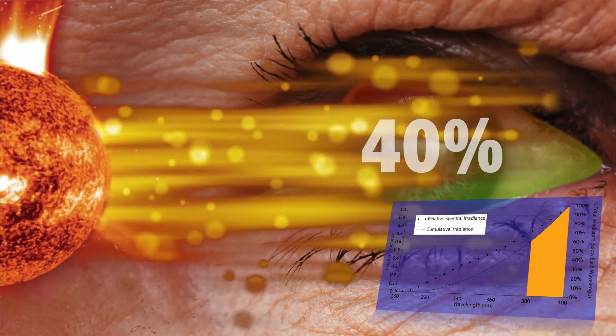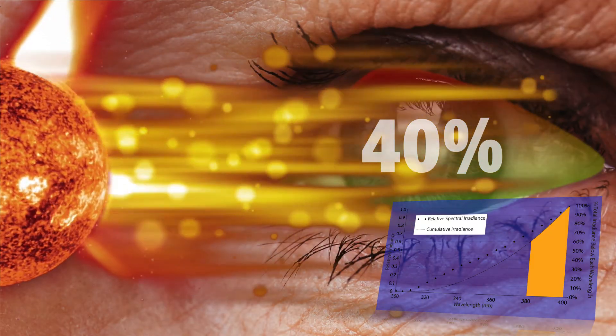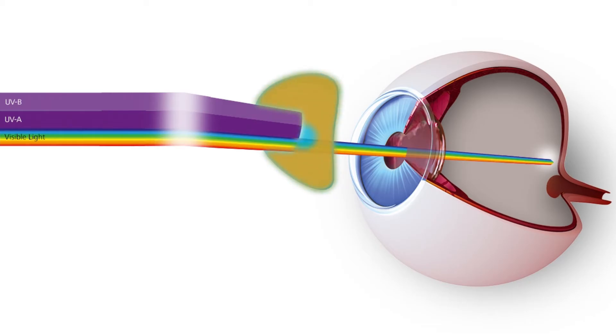To eliminate this risk, Zeiss has developed UV Protect technology — sunglass-level UV protection in a clear lens. Zeiss UV Protect is standard in all clear plastic lens materials, finally providing true UV protection for direct UV exposure, regardless of prescription.